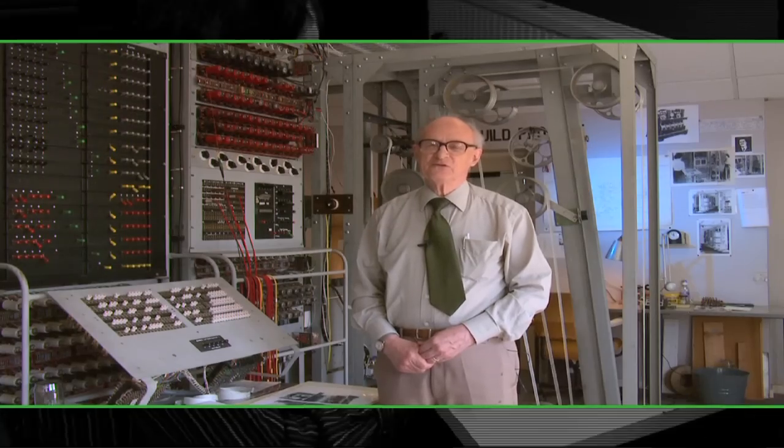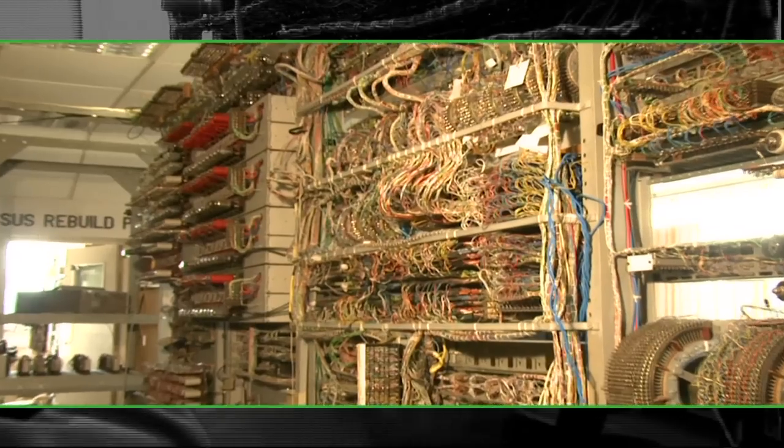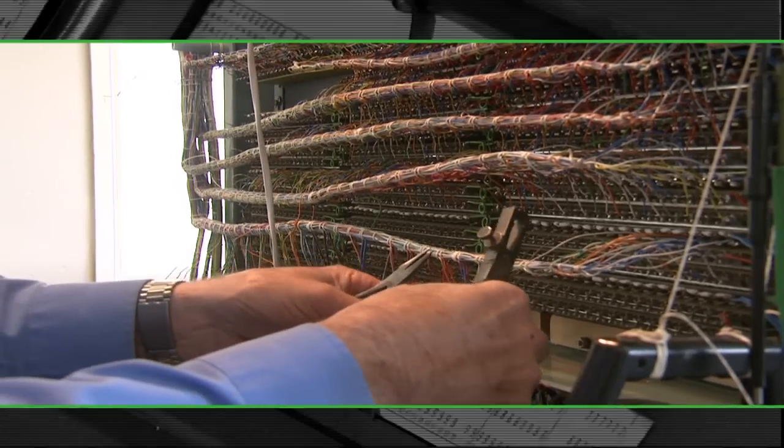I've done a lot of research on the history of early computers, and I knew how important the Colossus was, and so when we came to Bletchley Park, that gave me the excuse for rebuilding it.